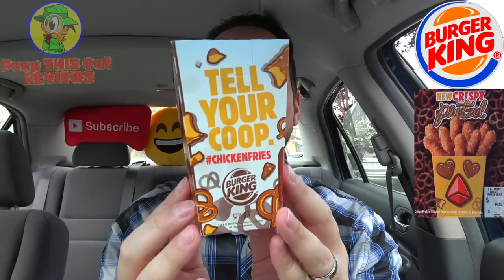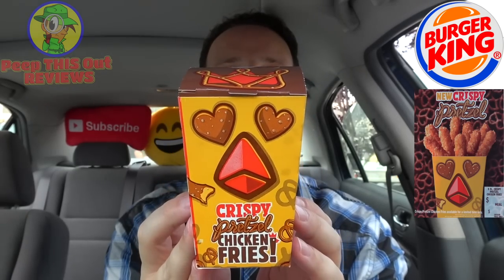Crunchy doodle do, tell your coop — hashtag chicken fries. Now, with any new product launch here at BK, you're going to have a pretty fun marketing campaign to go with, and they definitely spared no expense to have a little fun with the latest version of this one. The crispy pretzel chicken fries come in very cool packaging, and I do love the fact that there's a pretzel in the shape of BK's crown on the top. That is just a very cool thing, and overall a pretty cool product.